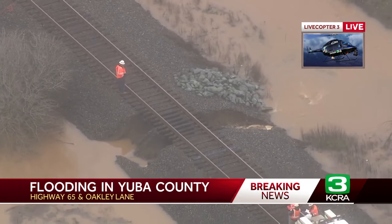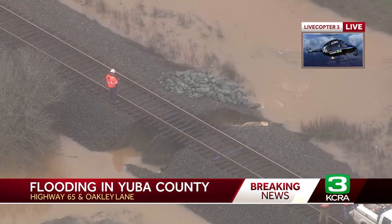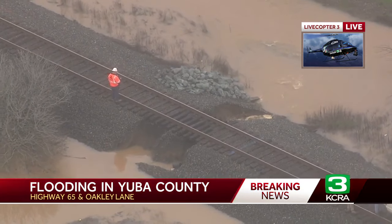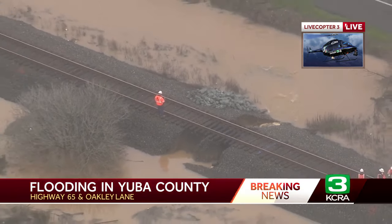You can see, look at this — it's a little problematic. This is along Highway 65 at Oakley Lane. You can see the road washed out under the railroad tracks there, and you can see how the water is now seeping right through underneath, with a lot of erosion going on.